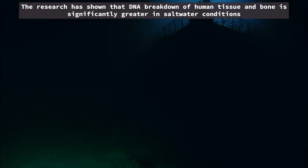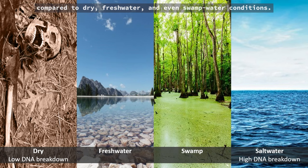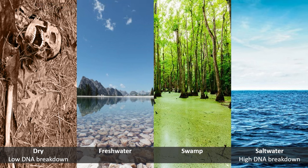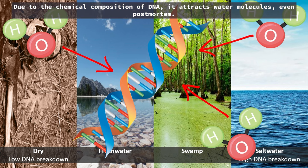Research has shown that DNA breakdown of human tissue and bone is significantly greater in saltwater conditions compared to dry, freshwater, and even swamp water conditions. Due to the chemical composition of DNA, it attracts water molecules, even post-mortem.